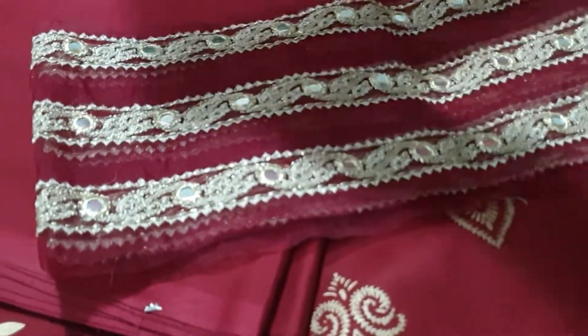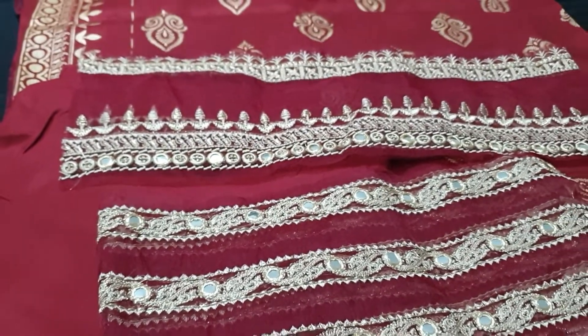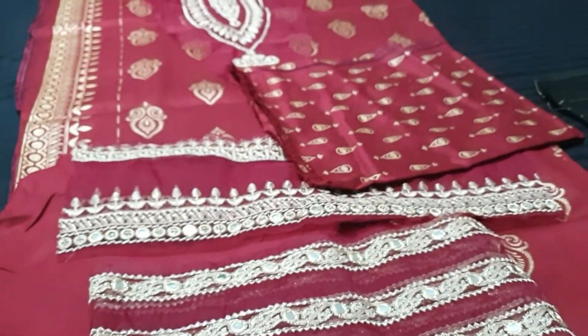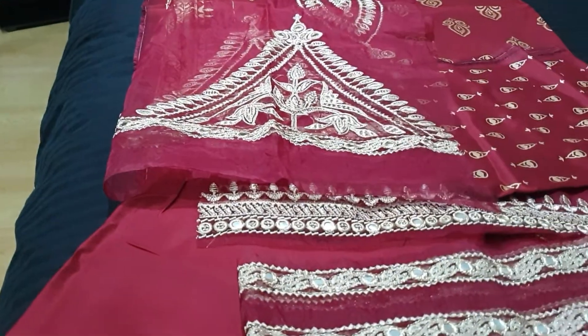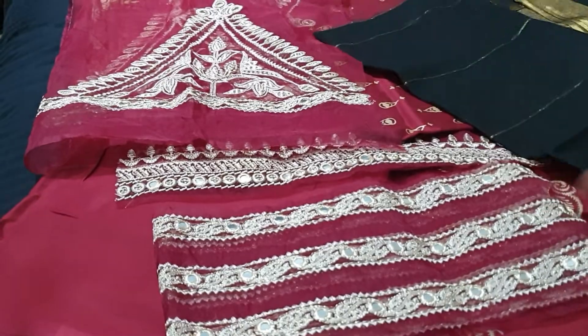These are the motives. These are the sleeves. These are the motives.